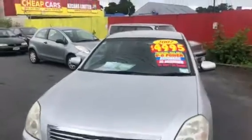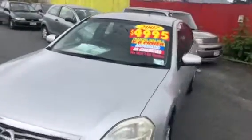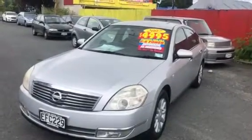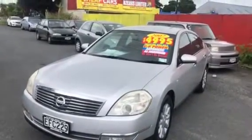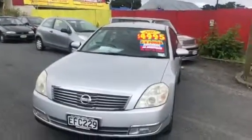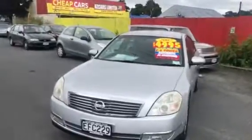Financing options are also available. Walk in at 717 Great South Road, or do the online application at www.nzcars.org. We will get back to you. If you've got a license, you can drive away with this beautiful car. Thank you.